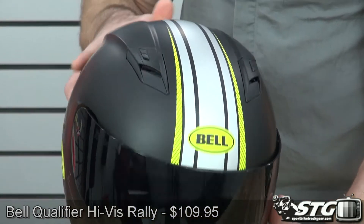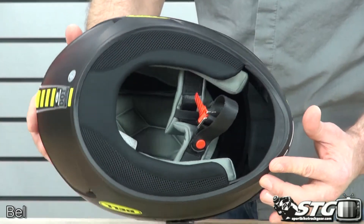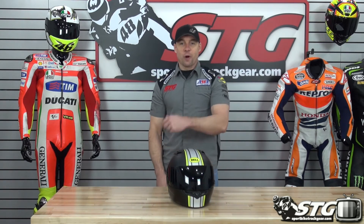This is their brand new entry-level helmet. I tell you it's pretty darn impressive for $109 — this thing is gorgeous. This is the all-new Bell Qualifier Hi-Viz Rally Helmet.